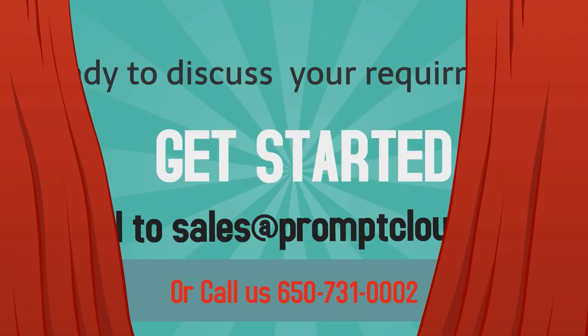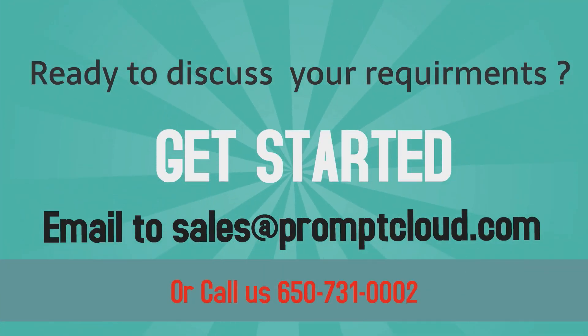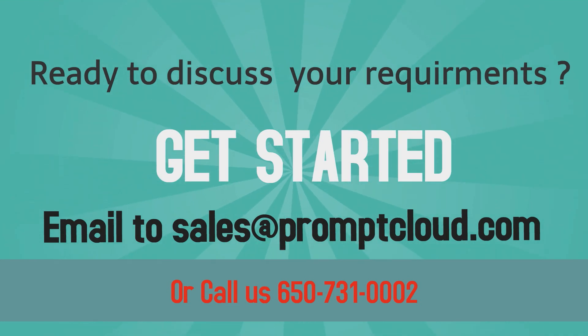For more information, reach out to our super-friendly sales team at sales@promptcloud.com.